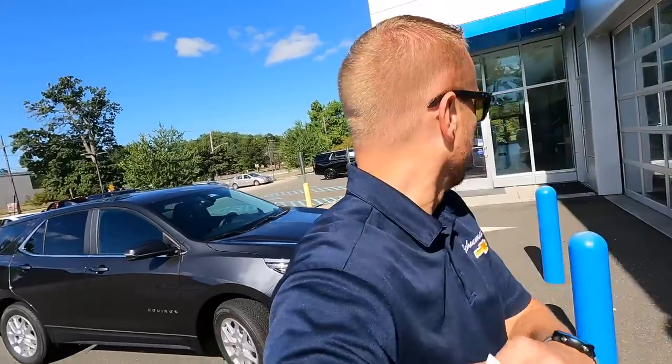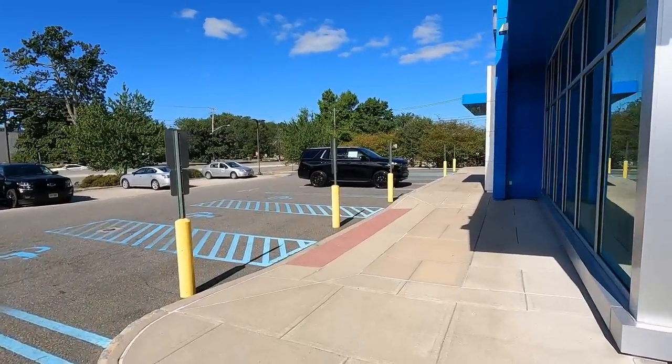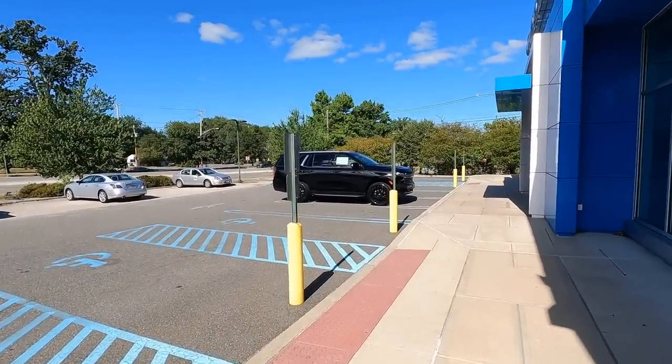Good morning ladies and gentlemen, it's Saturday which means dealership life. Let me show you this Tahoe real quick — it's Tahoe season here at Schumacher Chevrolet of Livingston.